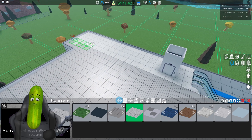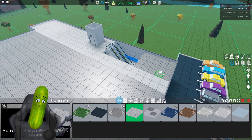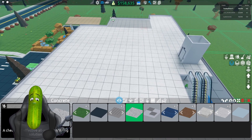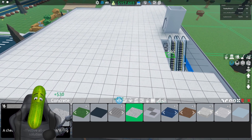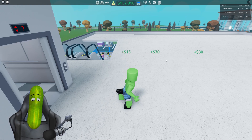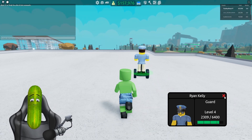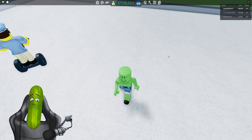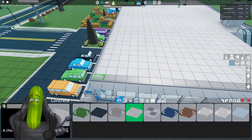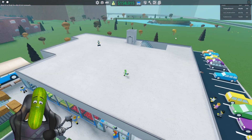We might as well fill in this entire floor now with concrete, so when we get around to it in the future we don't need to slowly change it. Oh my god, this is costing a lot of money just for floor type changing. Did someone just go in the elevator? There's nothing up here! Oh my god, Ryan, go downstairs — there are no criminals up here!